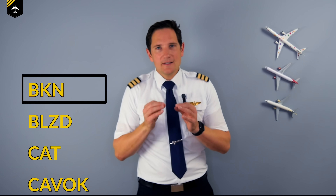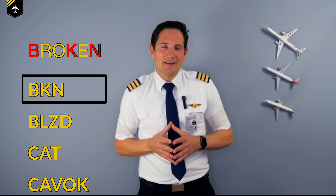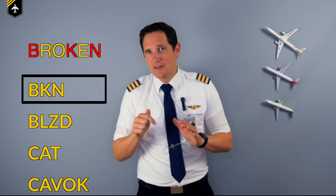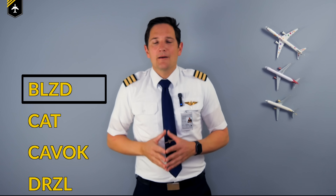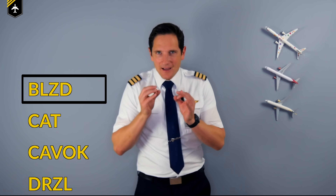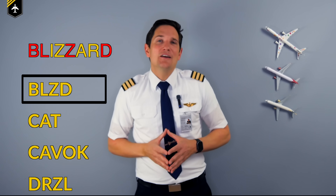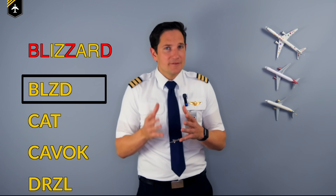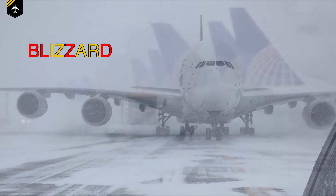BKN — when isolated rays of sunlight form something called a Jacob's ladder, it is likely that the ceiling is broken. This is one of six cloud abbreviations in this video. Broken means that five to seven eighths of the sky are covered in clouds. BLZD — a nasty snowstorm which especially occurs in North America is a blizzard. During a blizzard there is a high risk of severe decrease in visibility and contamination of wing surfaces, which is why blizzards are often accompanied by several airport closings.